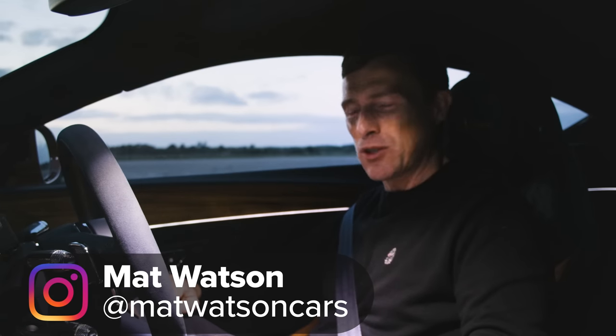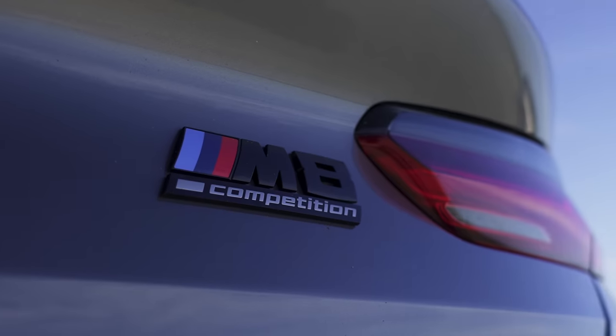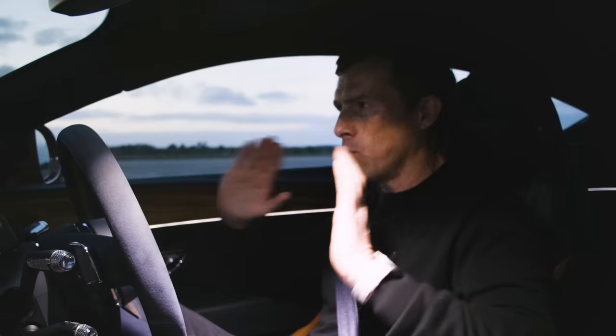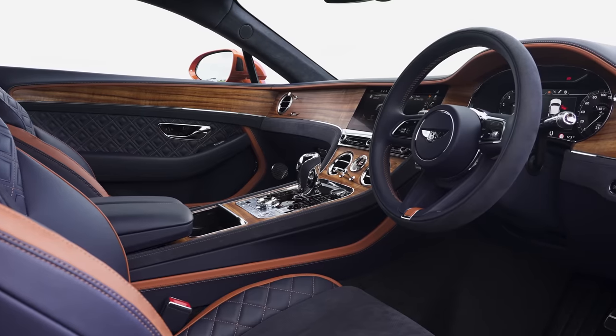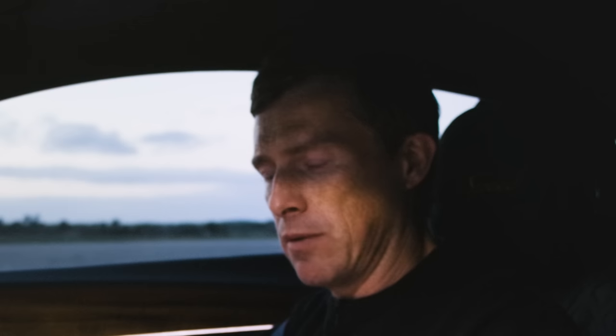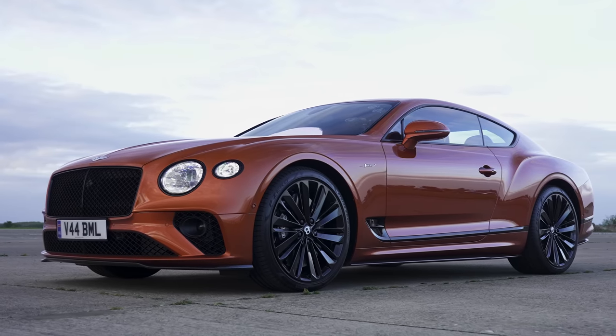Hi, how are you? Matt Watten here from CarWow. So I'm sat in the new Bentley Continental GT Speed, and next to me is a BMW M8 Competition. We're going to have a drag race to see which is quickest over the standing quarter mile — this beautiful piece of British engineering and craftsmanship, or that German thing over there. I know Bentley's owned by a German company, but it's built in Britain. Let me tell you about this Bentley.